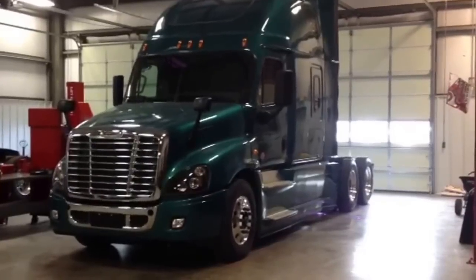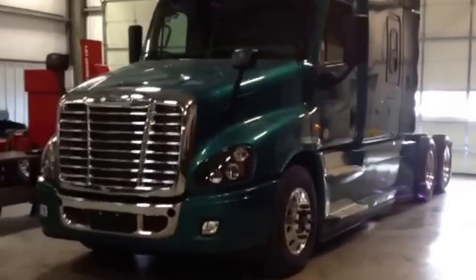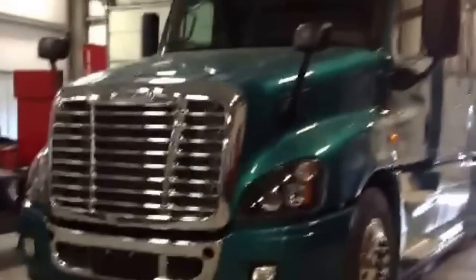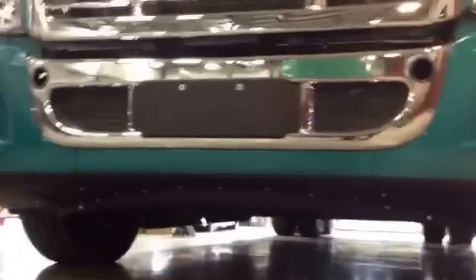This is Freightliner's 2014 Cascadia Evolution. Since the introduction of the Cascadia in 2007, there has been a continued effort to improve the aerodynamics and increase the efficiency of the Cascadia.